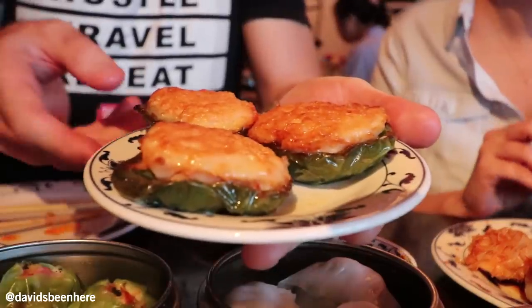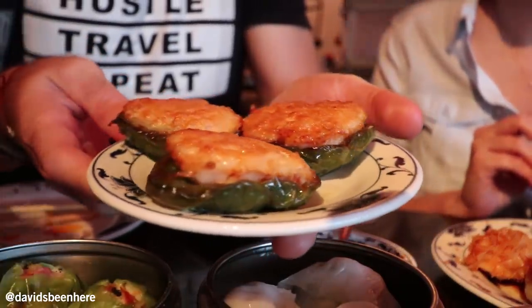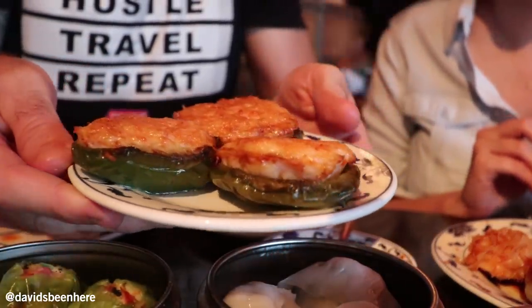Pretty good. How many things have we tried? I think it's like 13 or 14 right now. Here we have a stuffed bell pepper with shrimp paste. This is huge — it's gonna be hard to eat this whole thing, but I'll try. It's a good contrast between the pepper and the shrimp paste. With hot sauce — amazing.